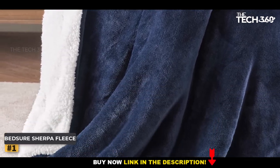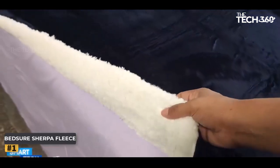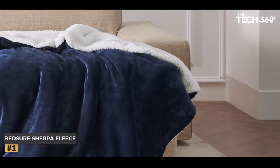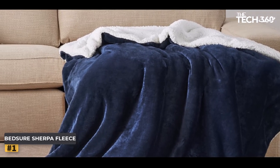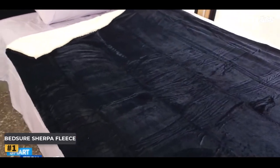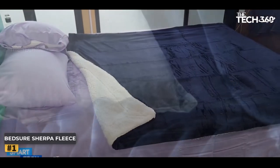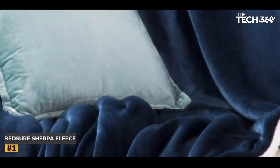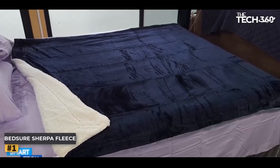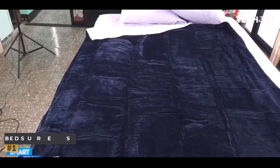Once you experience the remarkable quality and comfort of the Bedger Sherpa Fleece Blanket, you'll find it impossible to resist acquiring more than just one. Imagine having a collection of these exquisite blankets, each offering a unique blend of indulgence and style, ready to provide comfort throughout your home. With its unmatched softness, impeccable construction, and easy maintenance, it is the epitome of luxury and comfort. Embrace the warmth and style that only Bedger can provide.